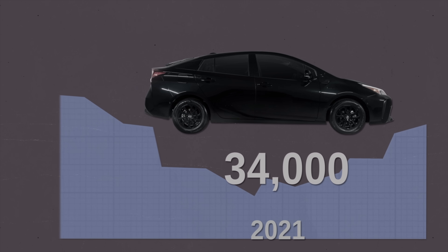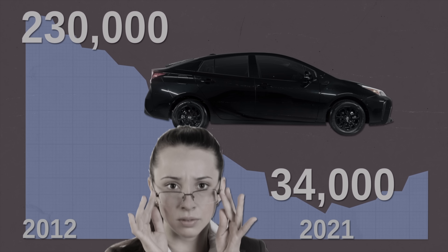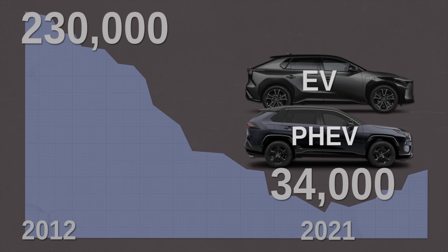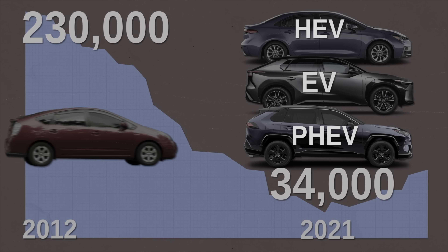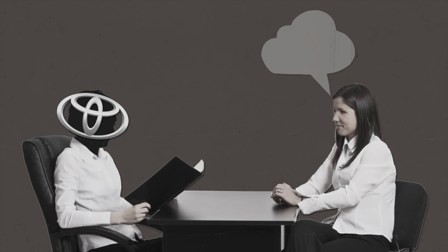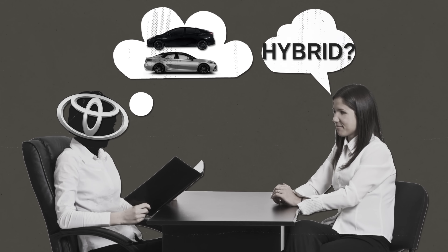To put that into perspective, back in 2012 and 2013 the Prius saw sales of over 230,000 units. So why the huge gap? Toyota now has more hybrids and EV options across its lineup compared to 10 years ago, so consumers have more options to choose from. A few years ago, if you were looking for a fuel-efficient Toyota hybrid, your main choices were the Camry or the Prius.